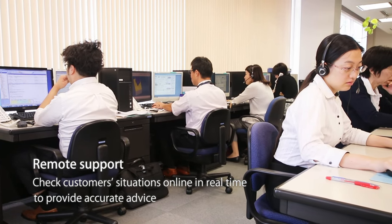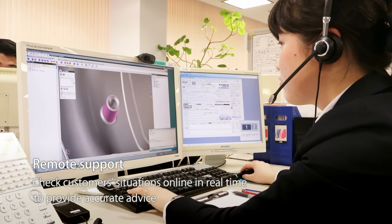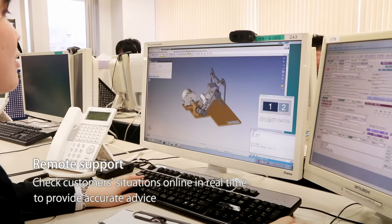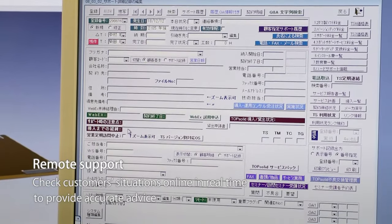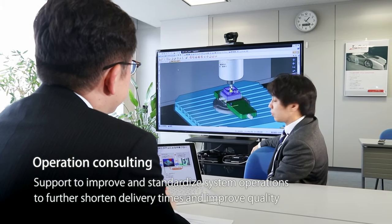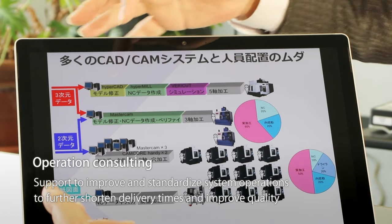Remote Support checks the customers' situations online in real time to provide accurate advice. All information is collected in a database to create a medical record for each and every computer, which is used to further enhance our services. Our experienced consultants provide support to improve and standardise system operations in order to help our customers shorten delivery times and improve quality.